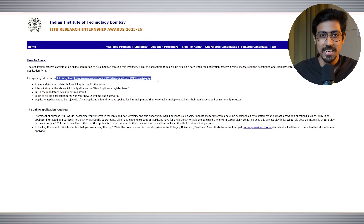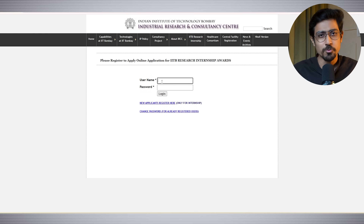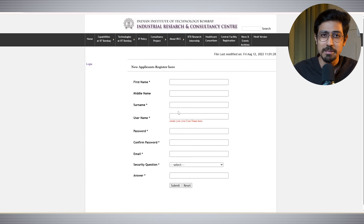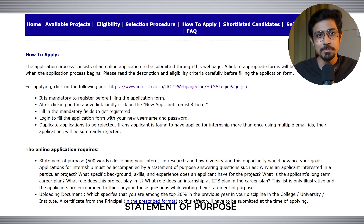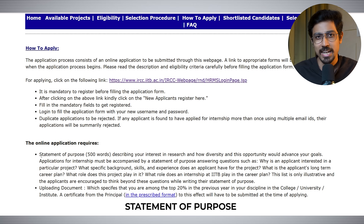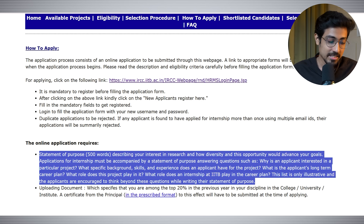For the application process, you first need to register on the site and then start your application. Most details are straightforward. The most important elements are your CV and your Statement of Purpose. The SOP needs to be filled in 500 words and you need to describe your interest in research and how this opportunity would advance your goals.